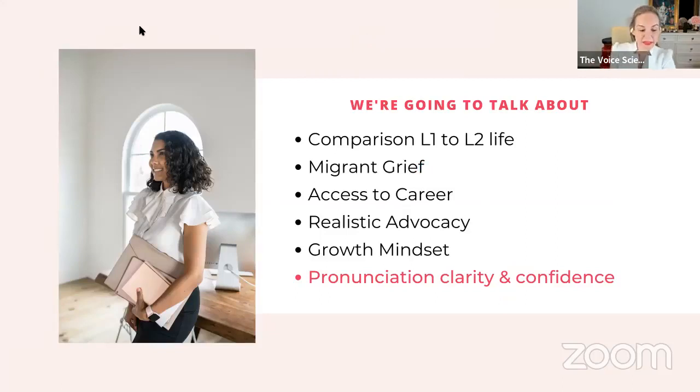Today we're going to talk about comparing our first language to our second language. One of the most inspiring comments I ever heard from a client — which always makes me emotional — was when a client said: 'Sarah, I used to be so talented at public speaking in my first language. I am the last person I would ever think would need help with speaking. But I can't communicate anymore. Did I lose my talent?'